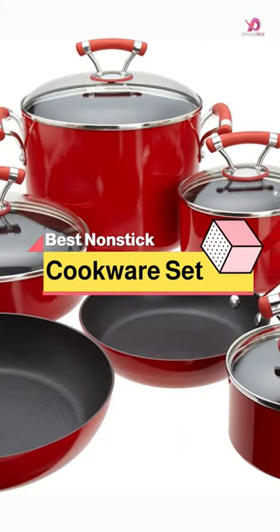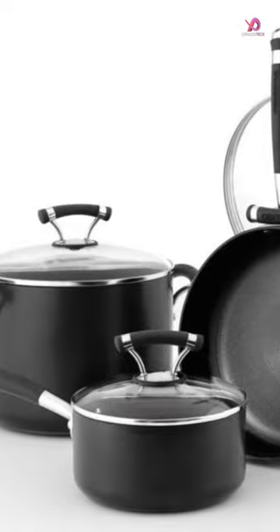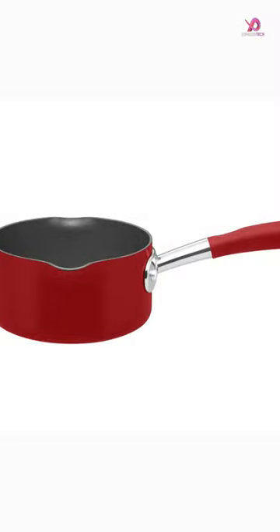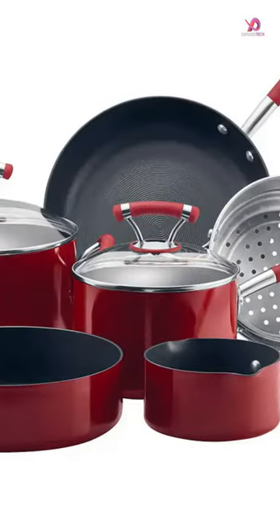The Circuline Contempo Red Aluminum Nonstick 10-Piece Cookware Set is a stunning addition to any kitchen. This set includes everything you need for daily cooking, including skillets, saucepans, and a stockpot.